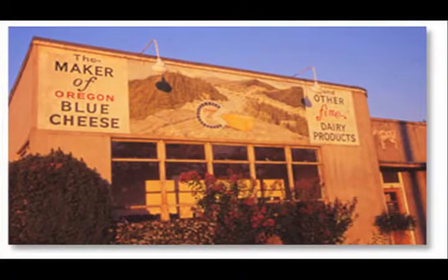You guys are based in Oregon. We are — right next to the California border.